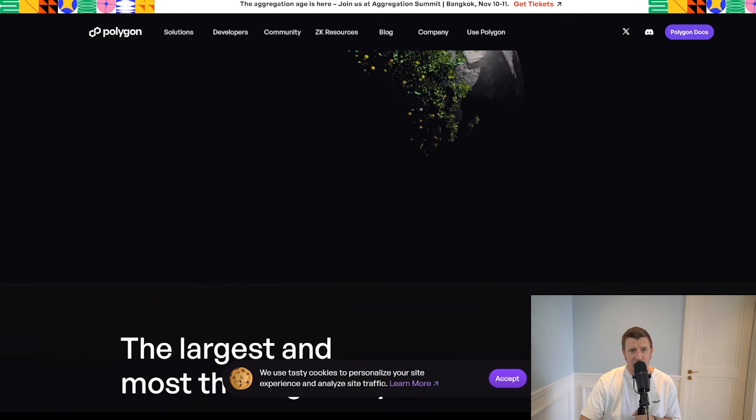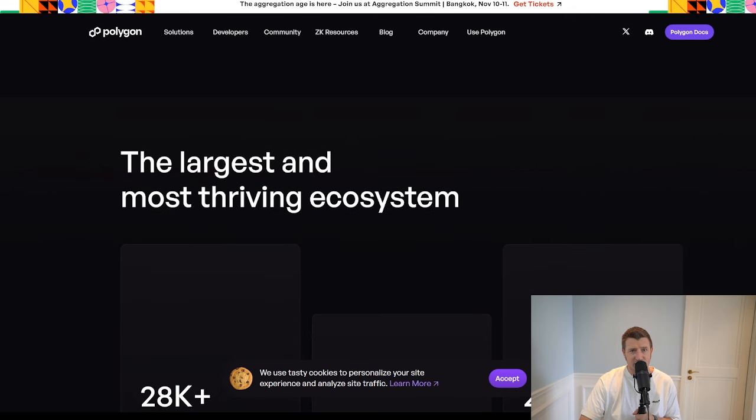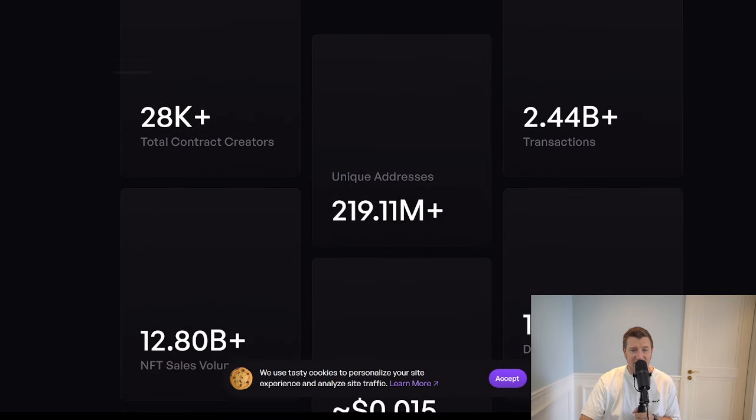It's a preferred choice for developers looking to build scalable dApps. POL's new features will further enhance its role in decentralized finance, while its multi-chain capabilities make it ideal for cross-chain applications. Moreover, Polygon's energy-efficient design, particularly through the use of proof-of-stake, makes it appealing to enterprises and institutions concerned about sustainability.